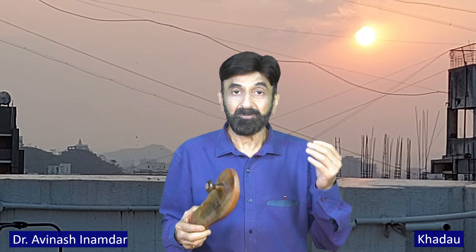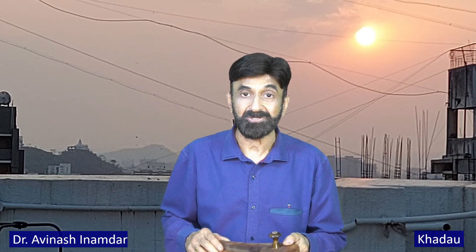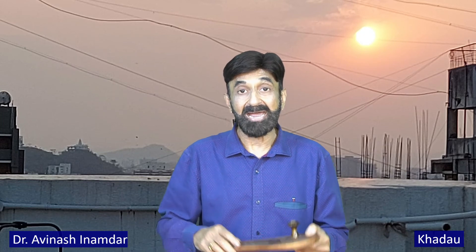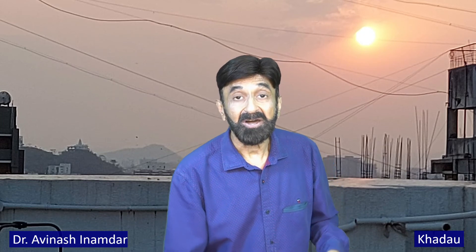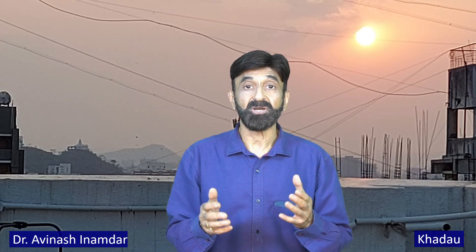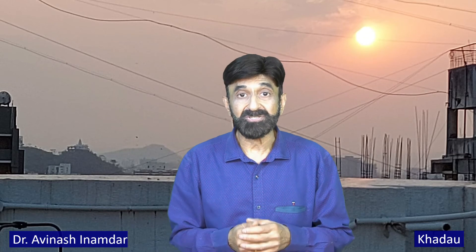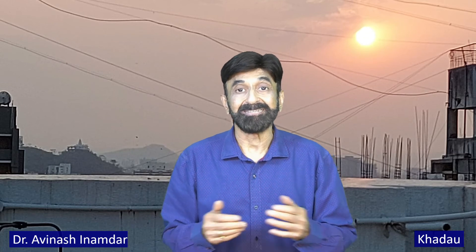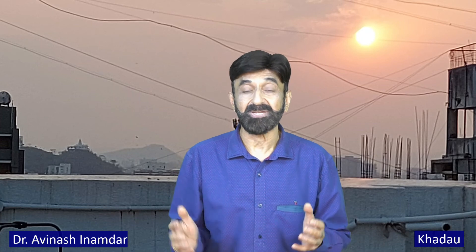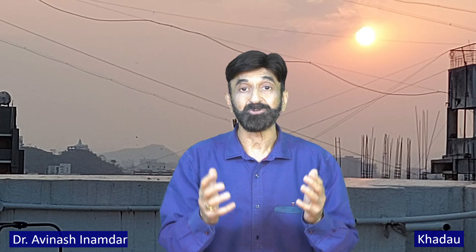We have a particular session in our masterclasses where we teach how to walk with these footwear and then do a Zen walking meditation for a period of 10 minutes, which is described in Buddhism as kin-hin. That gives a lot of benefit — both physical benefits and benefits to the mind.